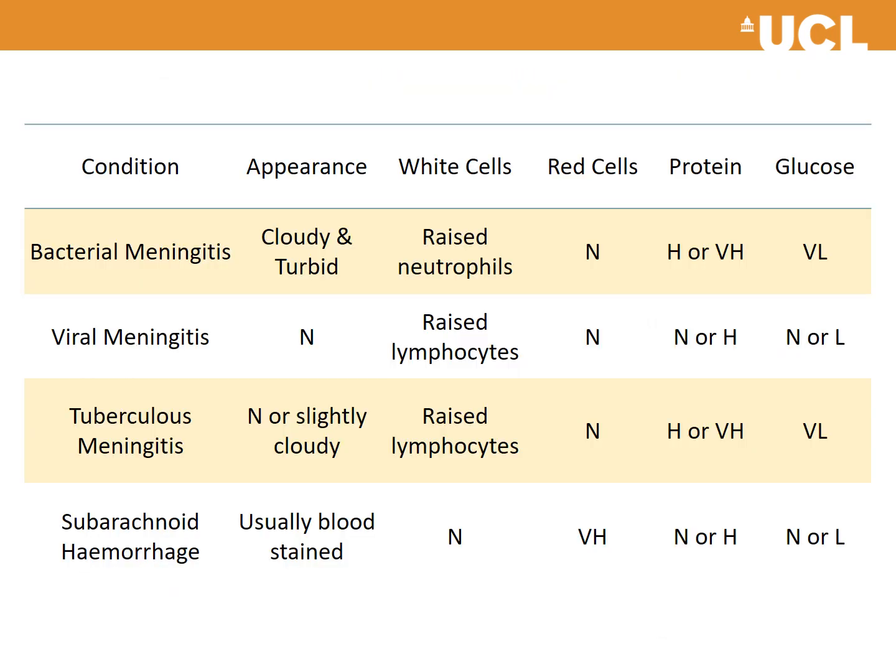Once CSF samples have been taken, this table outlines the findings you might see in bacterial meningitis, viral meningitis, tuberculous meningitis, and subarachnoid haemorrhage.